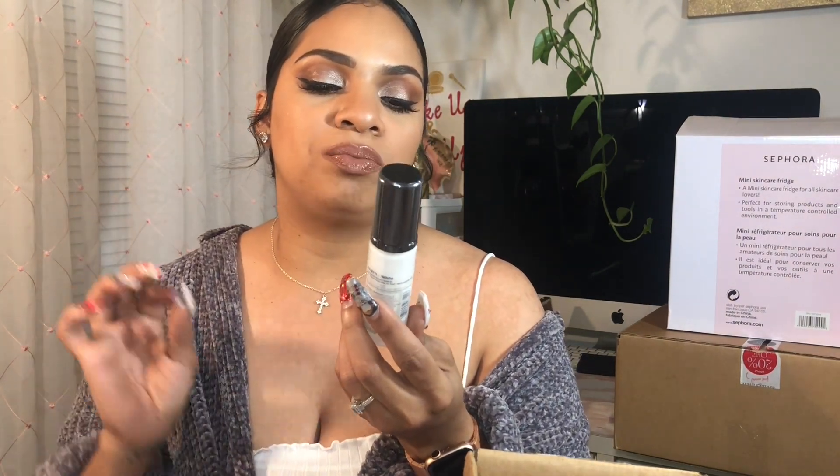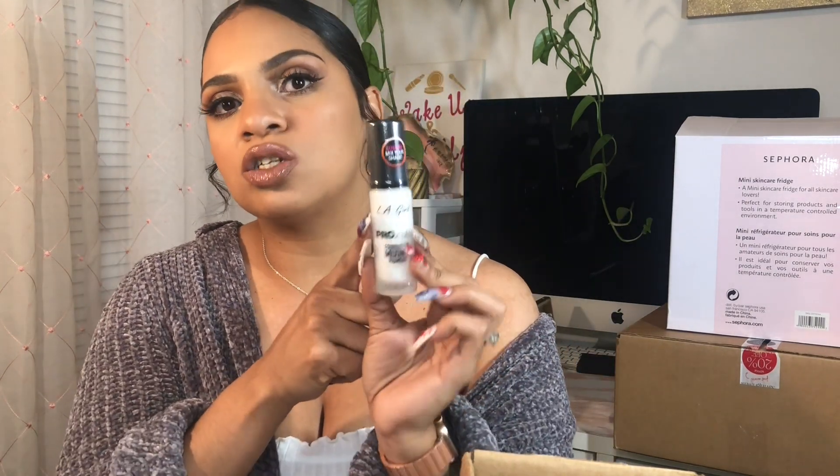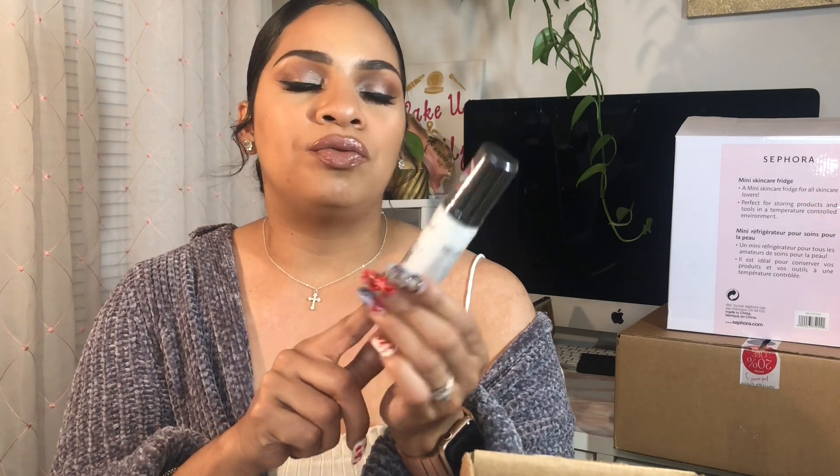I also picked up the Essence Soft Contouring Lip Liner in the shade Deeply Intoxicating — just a brown tone lip liner, and you know I'm a sucker for brown shades. Then I got the LA Girl Pearl Color Foundation Mixing Pigment in the shade White. I have some foundations that are a tad too dark, but they're good foundations, so rather than getting rid of them I can mix in a lighter tone. I heard a lot of good reviews on this product.